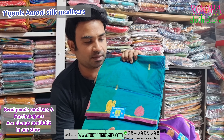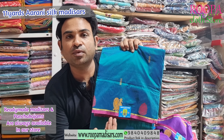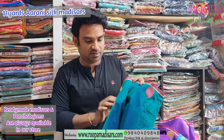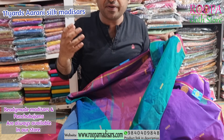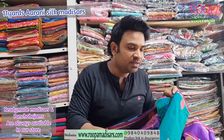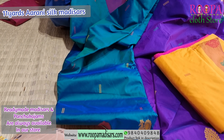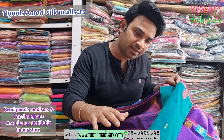Next one will be a peacock neck mild karithi colour — it's also a double shaded colour. You will find the peacock border on it and the pallu will be contrast. You will find a contrast blouse for this saree. These sarees are maintenance free and they look like a silk saree. It's a double shaded saree, very very low in maintenance. Price of the saree will be $2400.